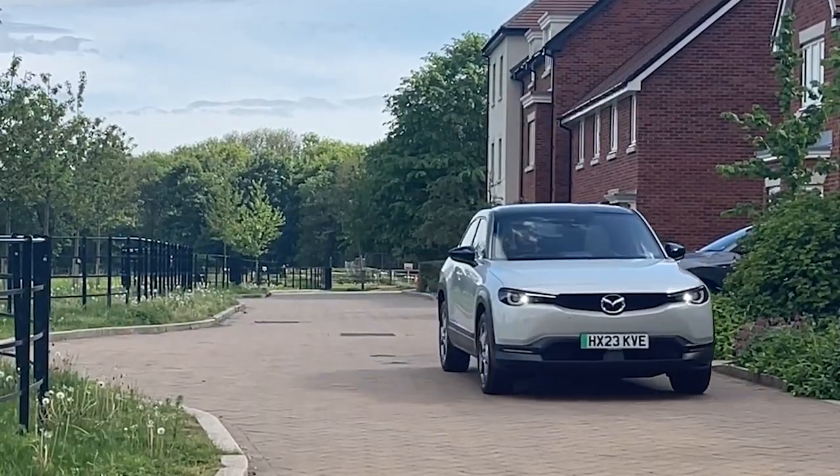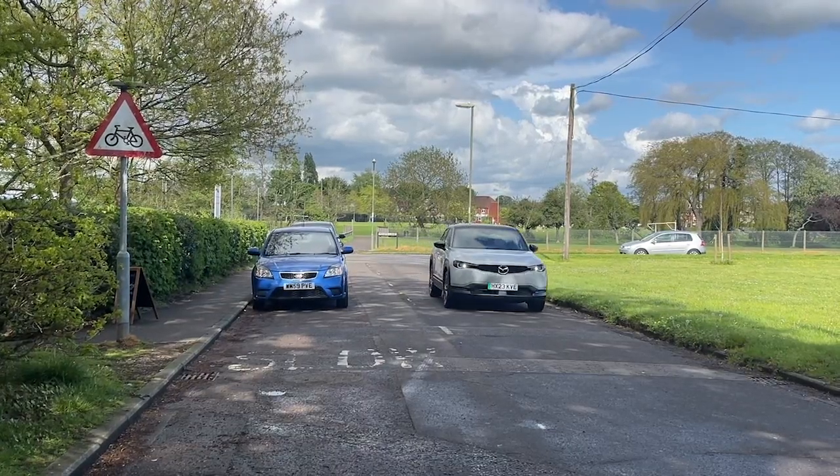The battery is 35.5 kilowatt hours, so it is a small battery. Mazda did that to keep costs low, keep costs to the environment low by having a small battery, and it keeps the car lighter as well. So that's a really interesting design choice they've made.